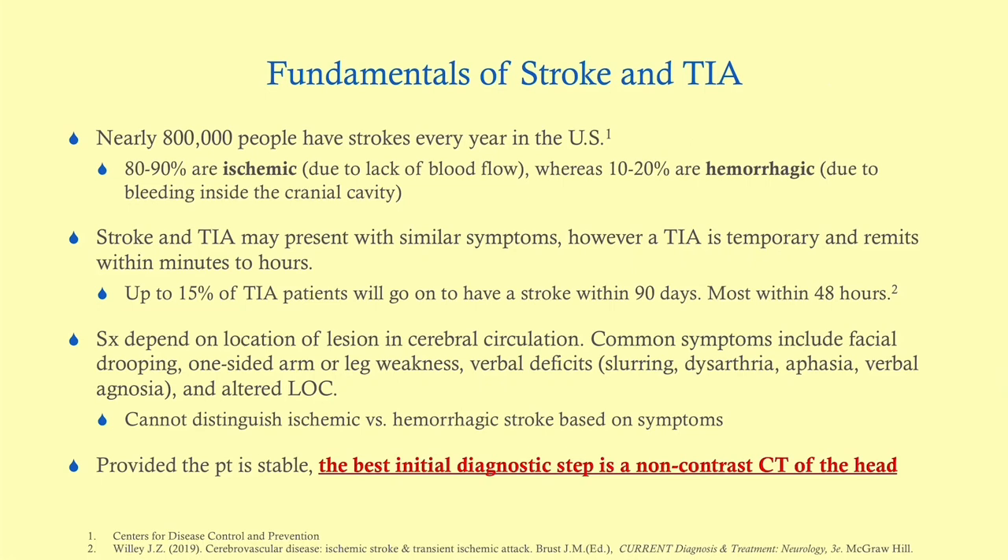The fundamentals of stroke and TIA: about 800,000 people have strokes every year in the US, and of those, almost 90% are ischemic, which is due to the lack of blood flow, versus hemorrhagic, which is due to bleeding inside the cranial cavity. Stroke and its cousin, TIA, can present with similar symptoms.